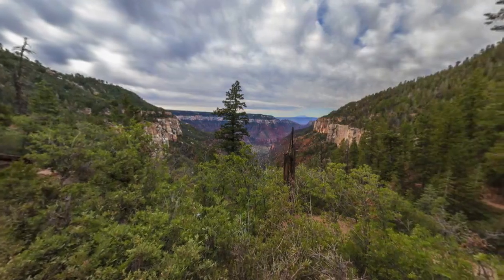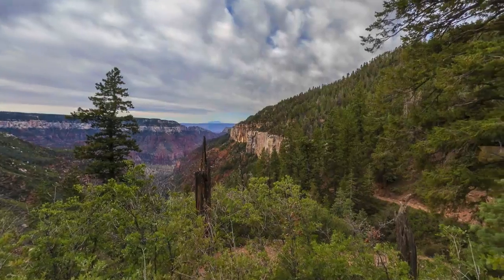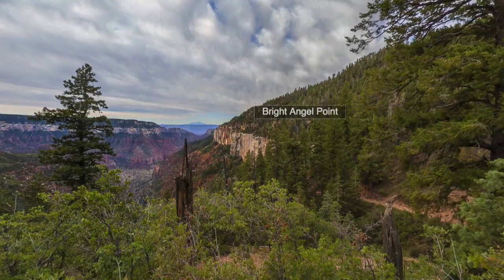The cliffs on the right are on the east side of Bright Angel Point, but we don't have a line of sight from here to the panorama viewpoint at the tip of Bright Angel Point, which is just a quarter mile's easy stroll along a paved path from the North Rim Lodge.